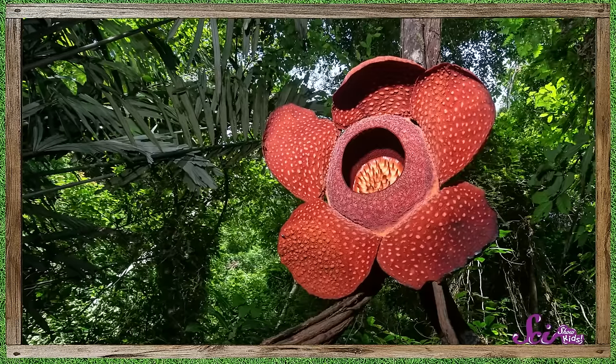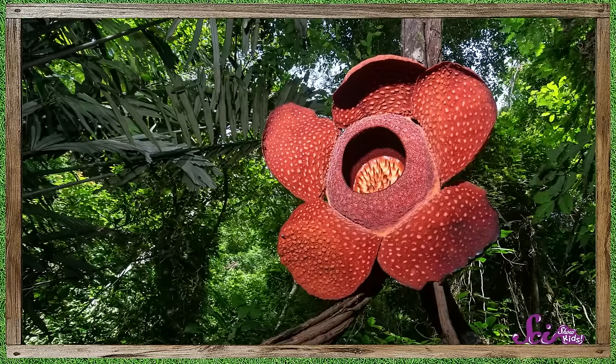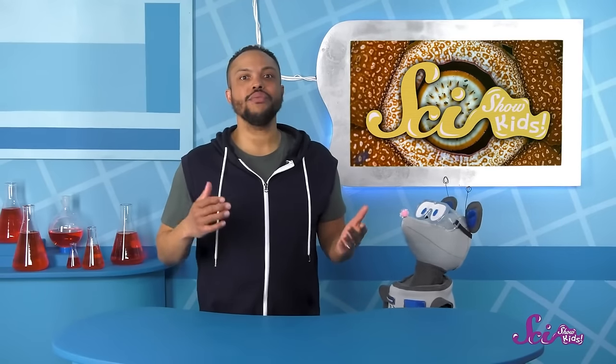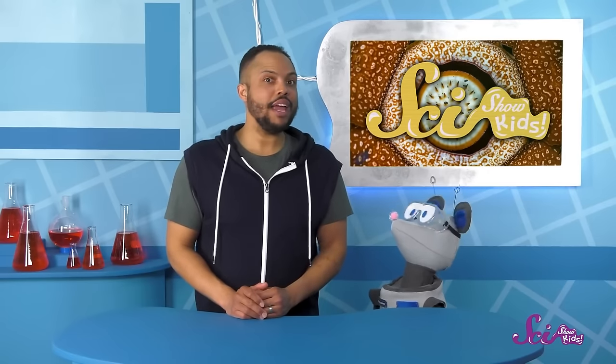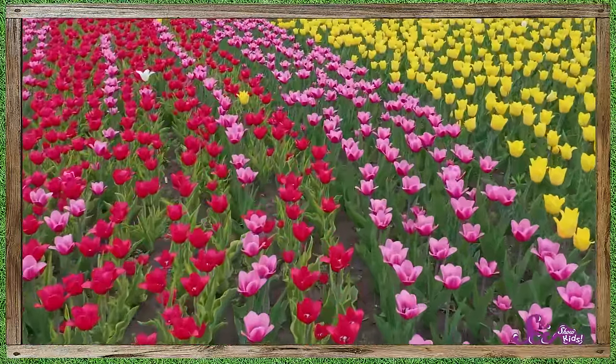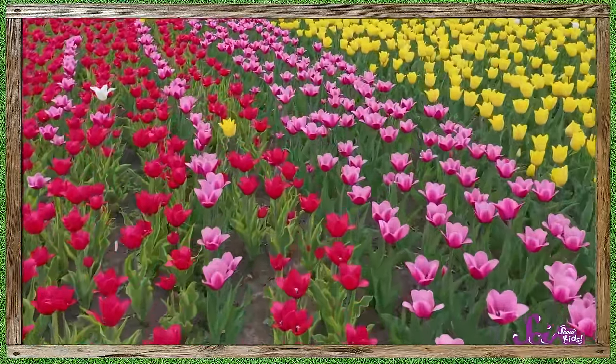The vine and the Rafflesia arnoldii both grow really far away in a very different habitat than what we have here at the fort. Maybe we can grow something else that would remind us of this awesome and smelly plant. That's a great idea! We can research and find out if there are any plants that are parasites living near the fort, and maybe try growing some of those. Plants have so many amazing ways to get what they need — some grow on the ground, while some grow out of other plants, and some smell sweet while others put up a big stink.